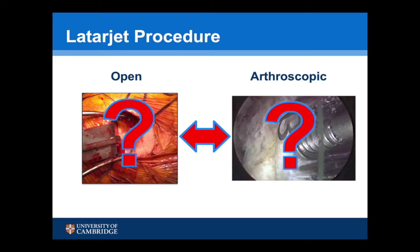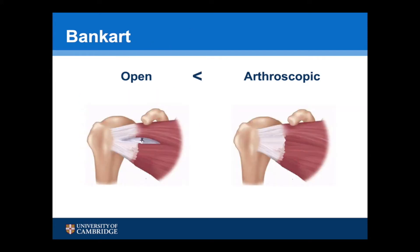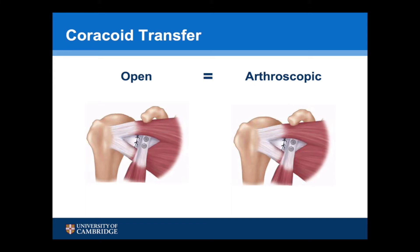However, despite an improvement in technique, most surgeons still prefer to undertake an open Latarjet. One of the main reasons for this is that an open Bankart repair requires a subscapularis split, whilst an arthroscopic procedure doesn't require the subscapularis to be breached and is undertaken through the rotator interval — so they're actually technically two different procedures. However, a subscapularis split is required for both an open and an arthroscopic Latarjet procedure, so there is in fact no difference between the two techniques, which may explain why the results for an open and an arthroscopic Latarjet appear to be very similar.